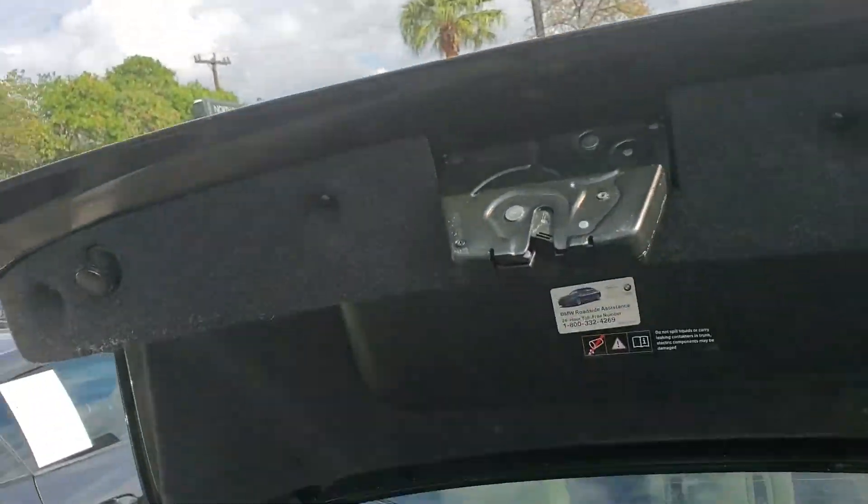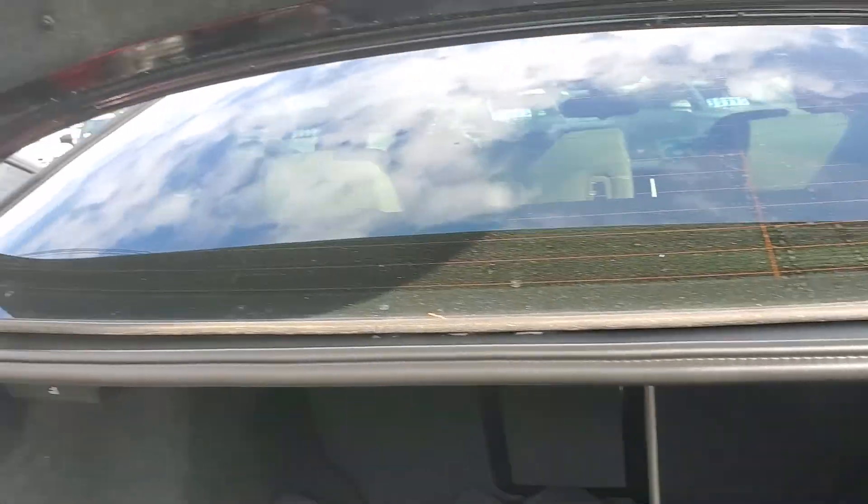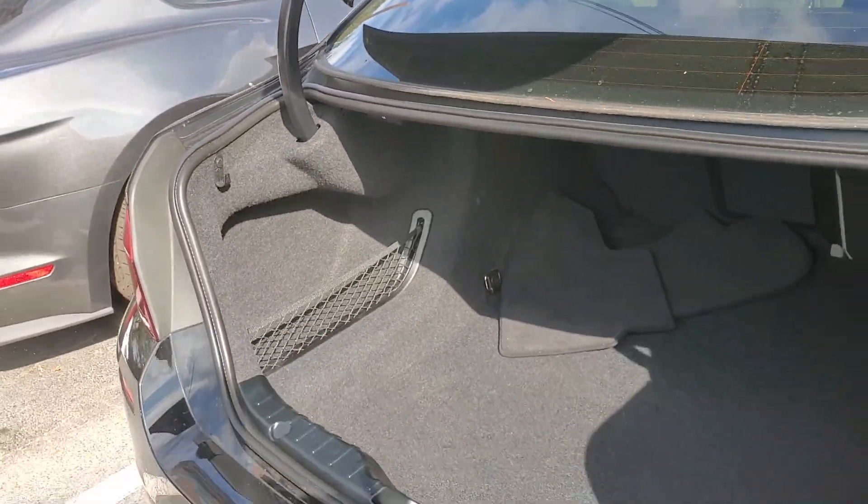You see a few marks here on the back — there's a scratch right there, and there's a mark right here on the bumper. Other than that, tires look good.